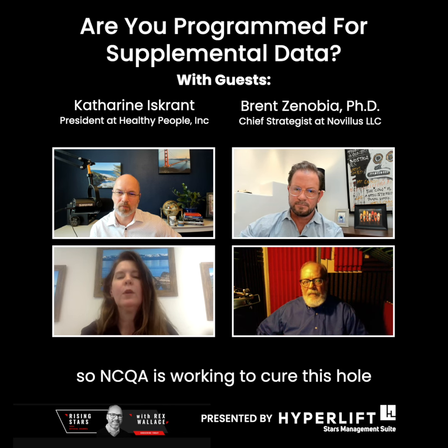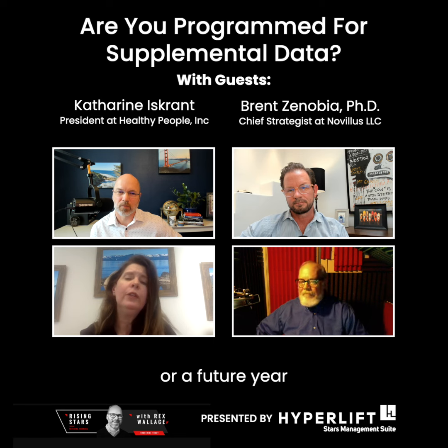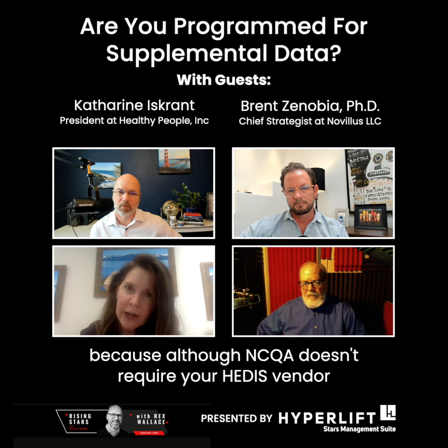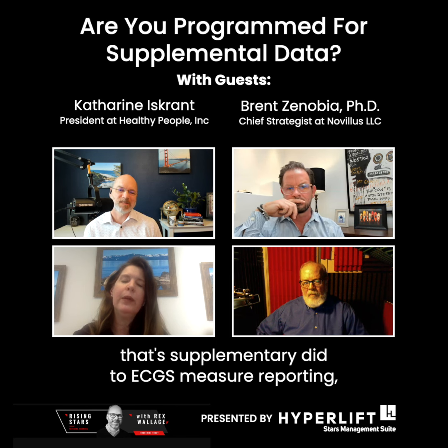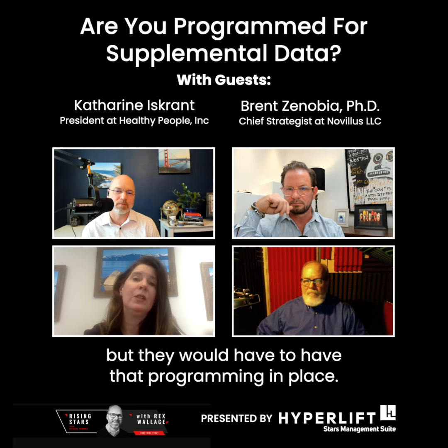NCQA is working to cure this hole, and it's not definite that it'll be MY 2023 or a future year. Right now you're a little blind, because although NCQA doesn't require your HEDIS vendor to tell you what EHR data or any other data source did to ECDS measure reporting, they are allowed to — but they would have to have that programming in place.